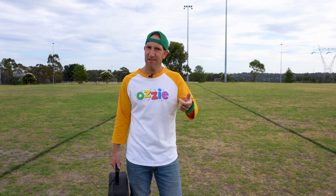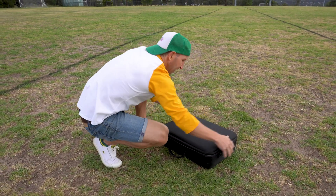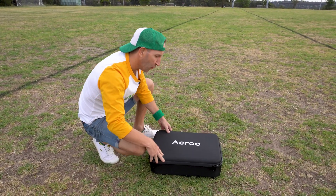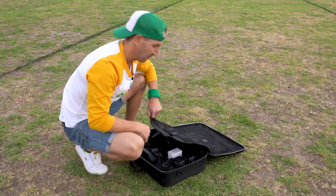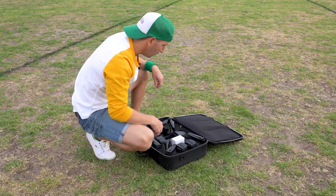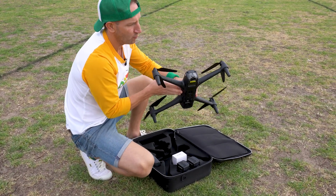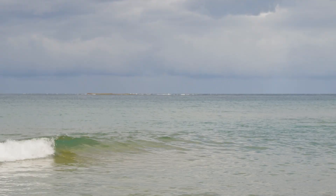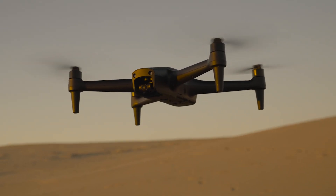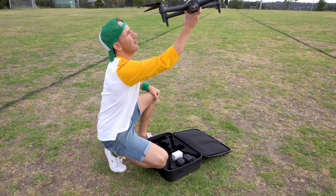Today we're going to learn all about drones. Now what's a drone? Let's find out. Let's open this bad boy up and learn what it's all about. This drone is from Eiru. So what's a drone? Well, a drone is like an amazing flying robot. That's right, this is a robot. Looks a little bit like a helicopter, and it's usually got four sets of propellers. These are called propellers and this is what helps it fly up into the sky.